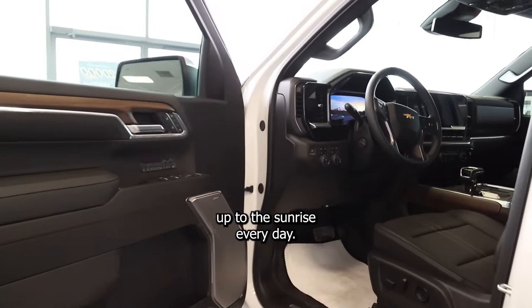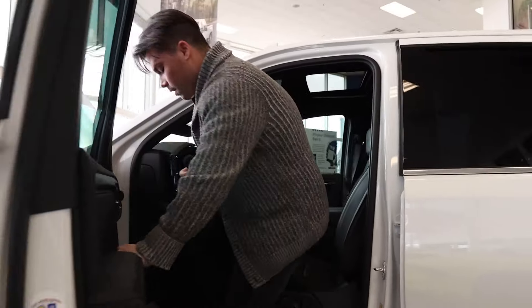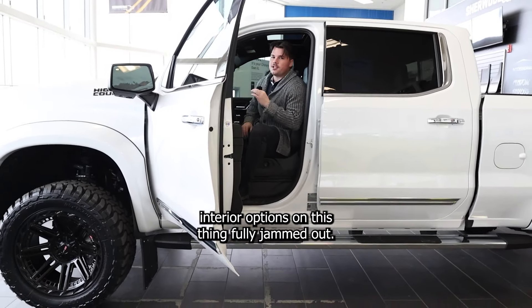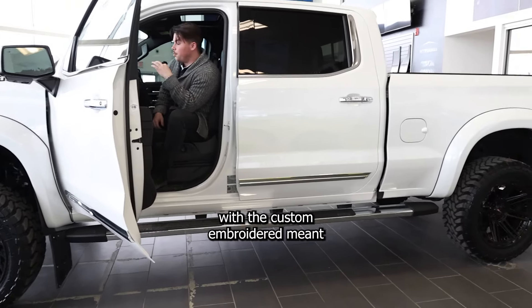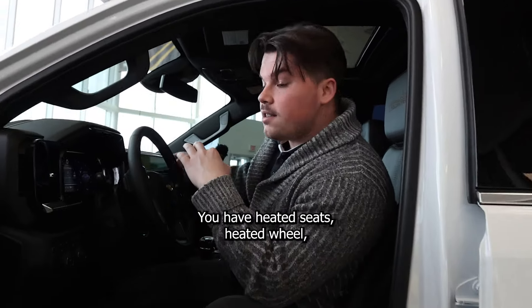Wouldn't you like to wake up to sunrise every day? Come on into the interior. This has got the 5.3 litre V8. Interior options on this thing are fully jammed out, it being a High Country. You have the black High Country interior with the custom embroidery, and you have heated seats.